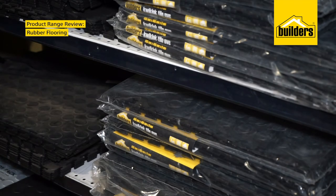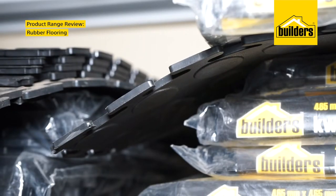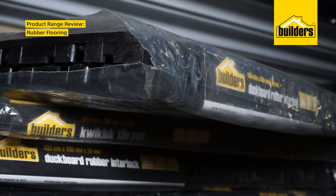Builders PVC quick lock tiles are a popular low cost solution for the home, office, kids' playroom or garage. And with the handy quick lock system, there's no adhesive required.